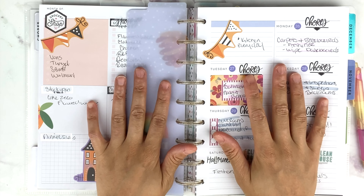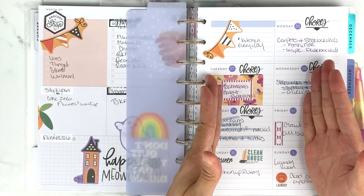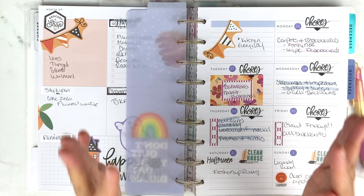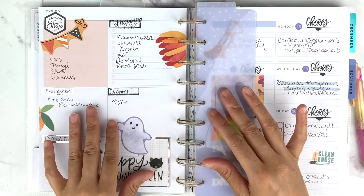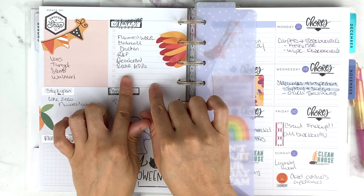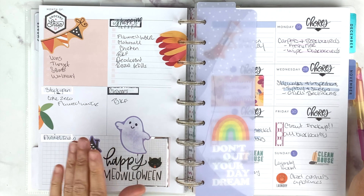I will be planning in the dashboard layout that I use for a couple of different things. This side where you plan out your week I use for the different zones in my house that I need to focus on for that day, and then this side over here is for the grocery shopping list, what stores I grocery shop, what I need to stock up on, cleaning, and then dinner ideas.